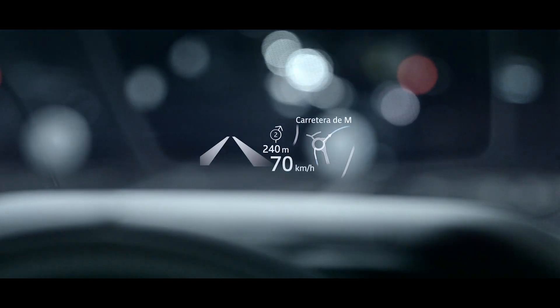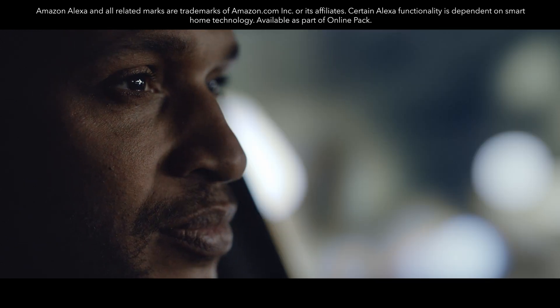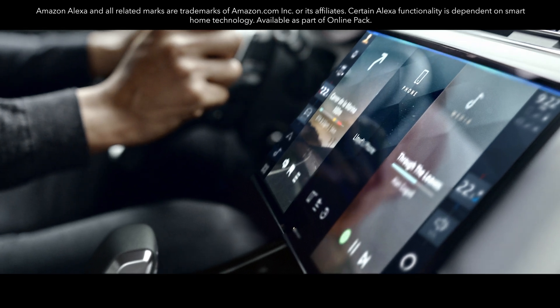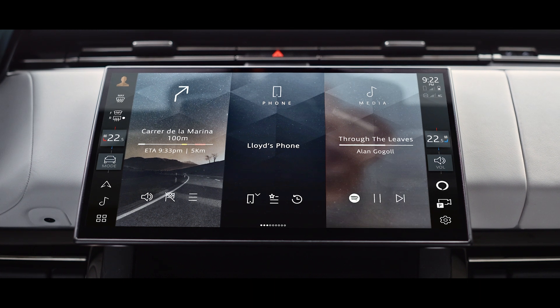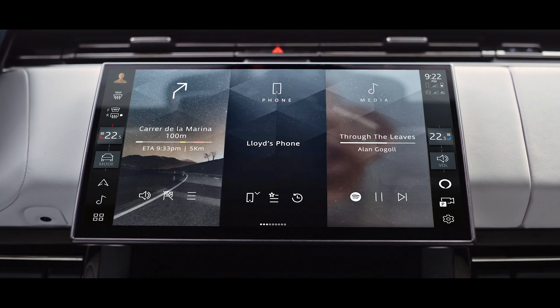The new Range Rover Sport with Amazon Alexa helps you make even more of your world. Use Alexa to control your navigation and music, including Spotify, naturally and intuitively with your voice. It's built into our PiviPro infotainment system, so it's fast, responsive and easy to use.